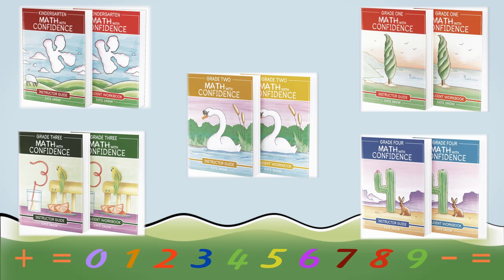It's the first level of my new full elementary program. So if you start Kindergarten Math with Confidence this year, you'll be able to continue each year, growing with the program and giving your child a great foundation in math.